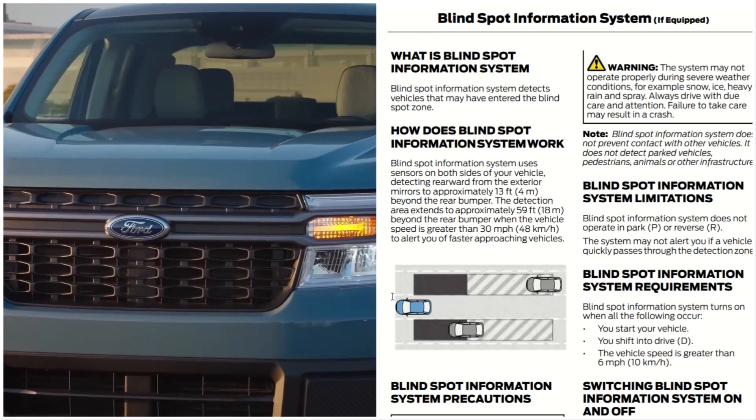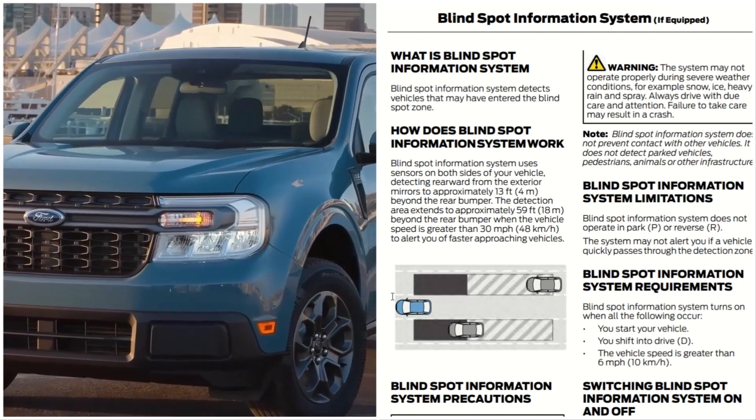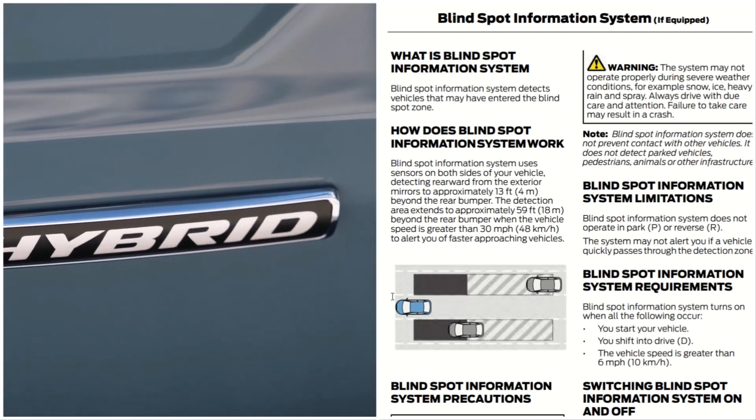The Blind Spot Information System does not prevent contact with other vehicles. It does not detect parking vehicles, pedestrians, animals, or other infrastructures.